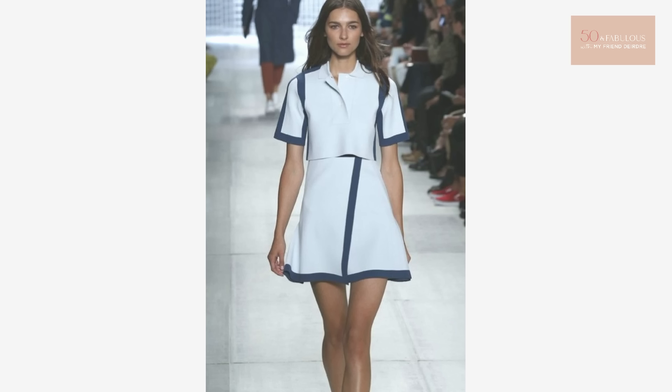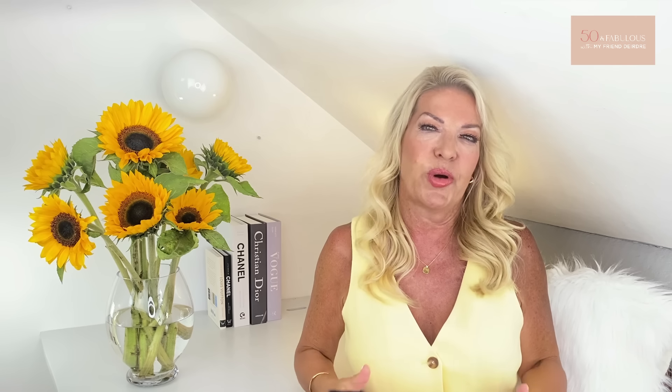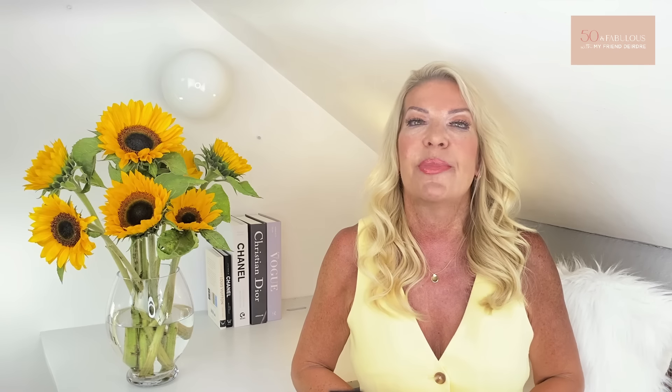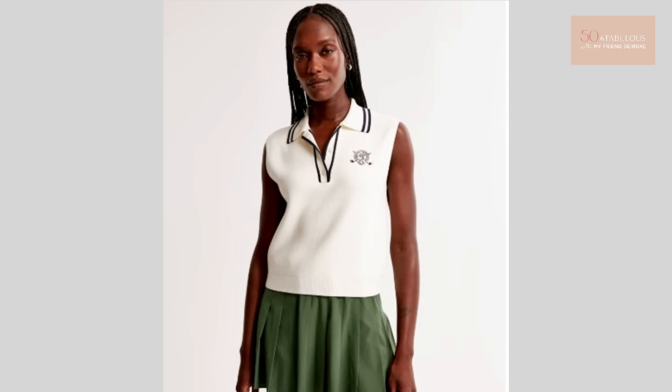Now onto something I think is really really wearable — number five is the polo club look. This has been all over the runways in various ways, from preppy classics like polo shirts and track jackets to button down shirts. Tennis dresses are really in as well and not just to play tennis in. With a few tweaks I think that this trend can be turned into something very wearable if you extract elements such as polo shirts, rugby style shirts, and some of the country club attire.